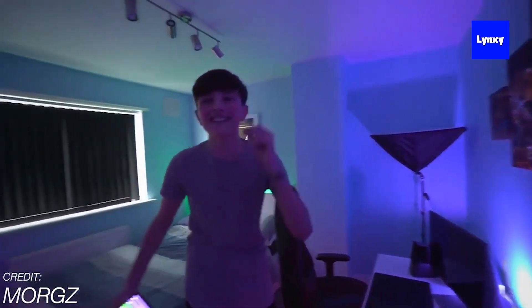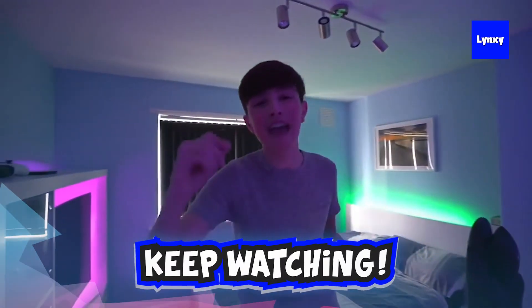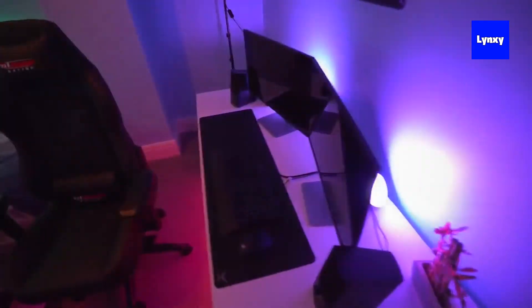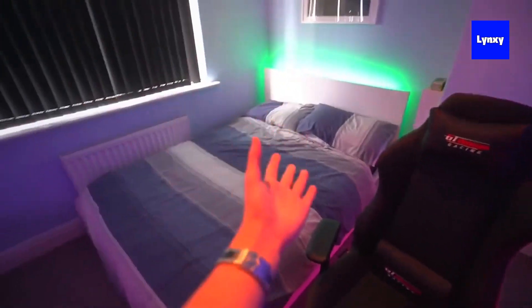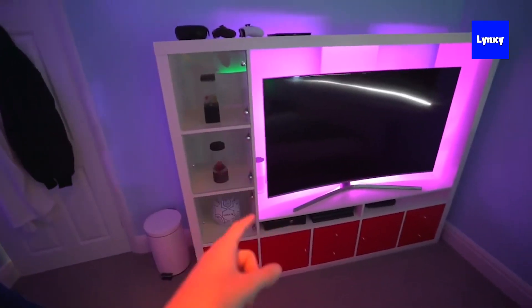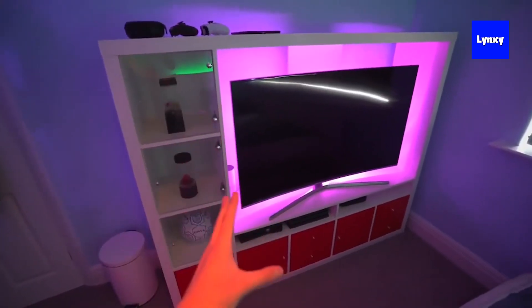3, 2, 1 — boys and girls, it is here: my ultimate gaming setup slash room. So with this room I'd say there's three parts — there's the bed area, there's the TV area, and then there's the setup. The setup is probably the best part, so that's where we're gonna start. Moving on from the bed area over here, this is the PC unit, this is the TV unit.